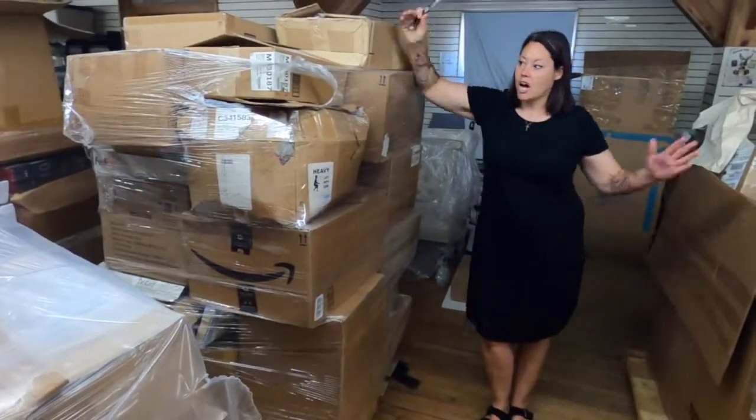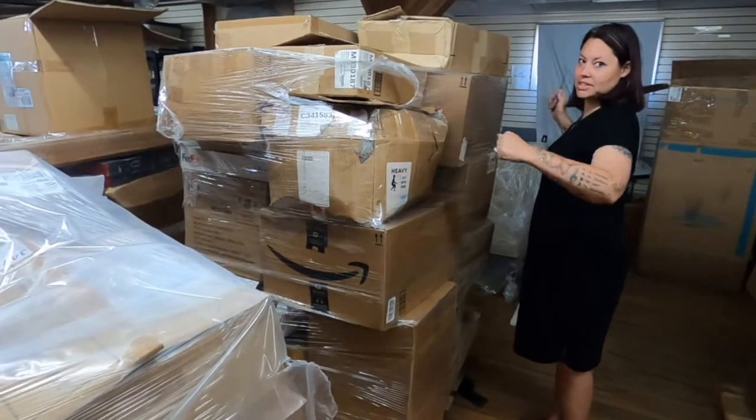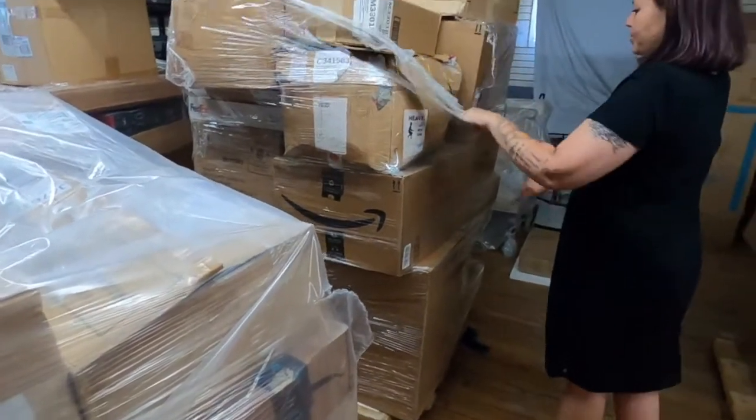Hey guys, so check it out. We're down here at the warehouse. Wife got off work and she wants to go through a pallet. Which one do you pick? I'm going to pick this one today. I'll go ahead and cut her open. I'm going to film for once — just going to peek over her shoulder while she's opening boxes.